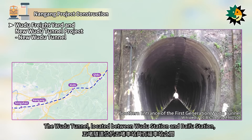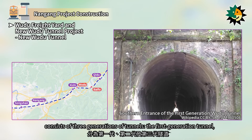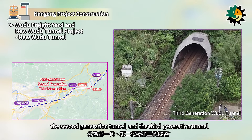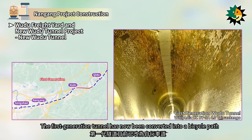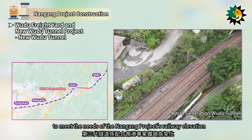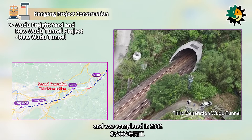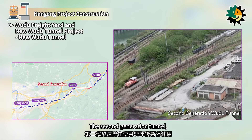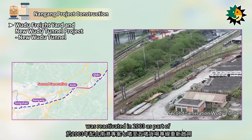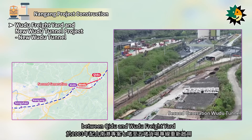The Wudu Tunnel, located between Wudu Station and Bifu Station, consists of three generations of tunnels. The first-generation tunnel has been converted into a bicycle path. The third-generation tunnel was constructed to meet the needs of the Nangang Project's Railway Elevation and Railway Triple Tracking, and was completed in 2002. The second-generation tunnel, which had been out of service after 87 years of use, was reactivated in 2003 as part of the Nangang Project's dedicated freight line between Shiji and Wudu Freight Yard.